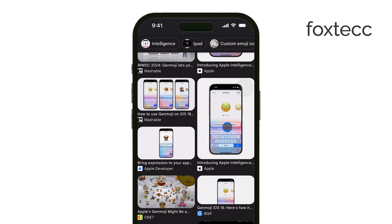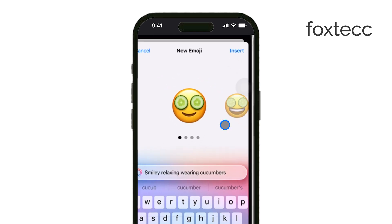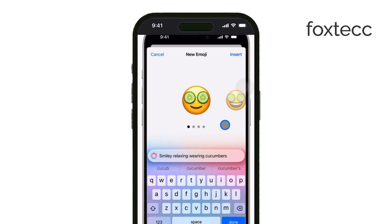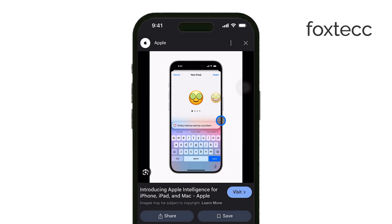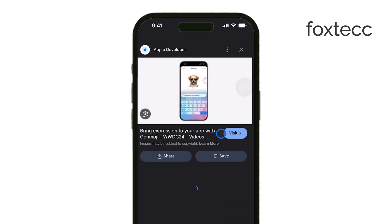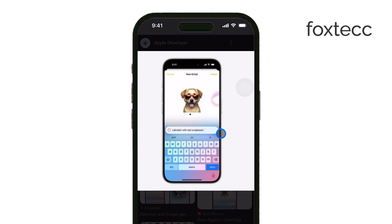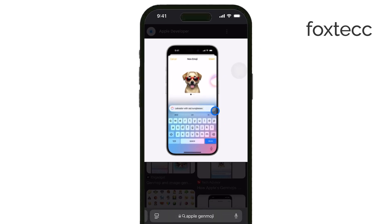Here's how it works. Genmoji was first revealed at WWDC 2024, and it uses on-device AI to help you generate your own personalized emojis. All you have to do is describe what you want, and the AI will create an emoji that fits exactly what you're imagining. This is great for those moments when standard emojis just don't quite capture what you're trying to express.